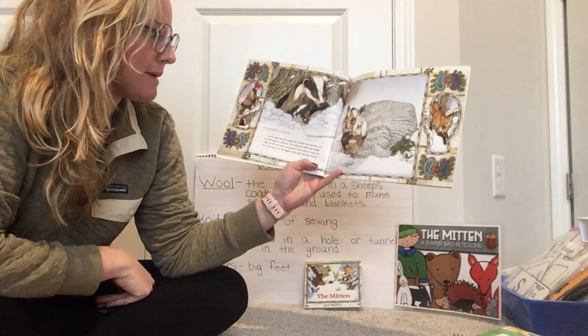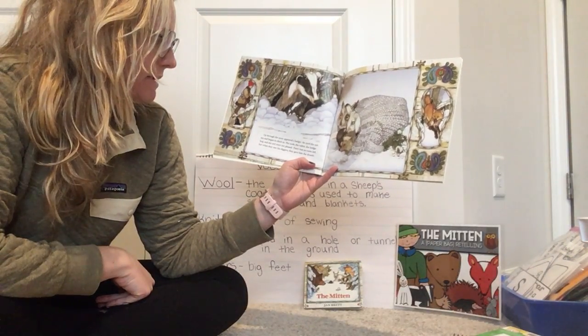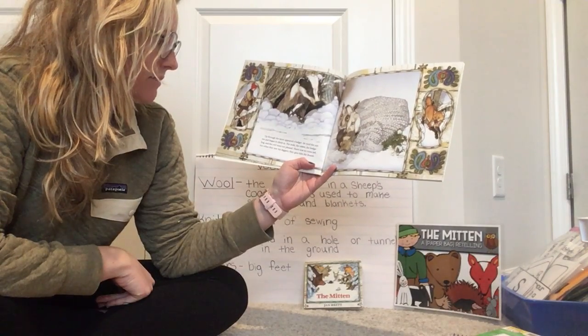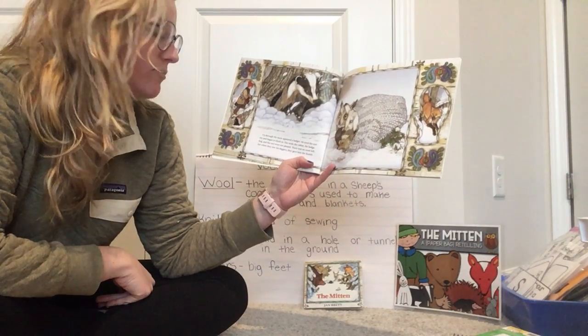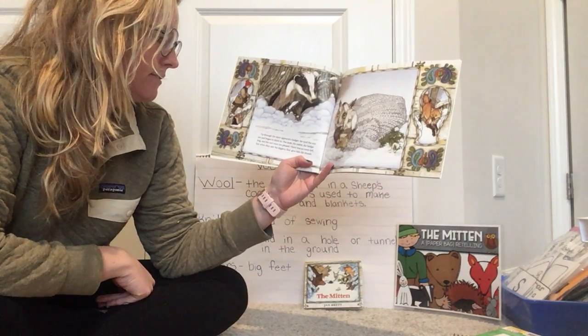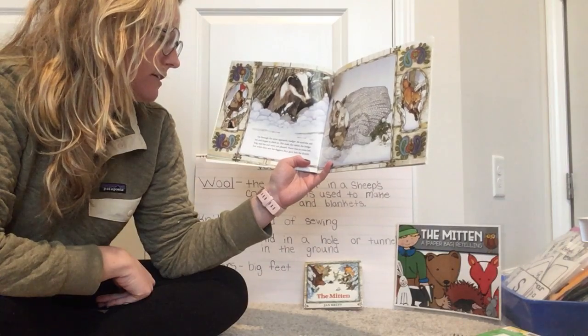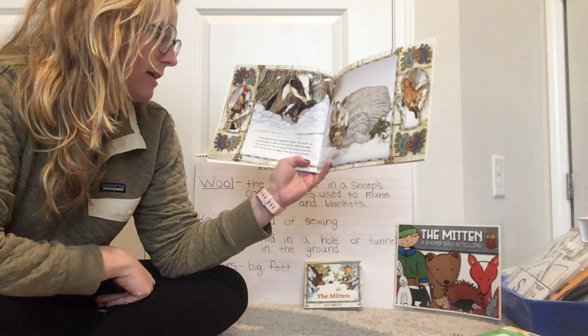Up through the snow appeared a badger. He eyed the mitten and began to climb in. The mole, the rabbit, the hedgehog, and the owl were not pleased — there was no room left. But when they saw his diggers, they gave him the thumbs up.